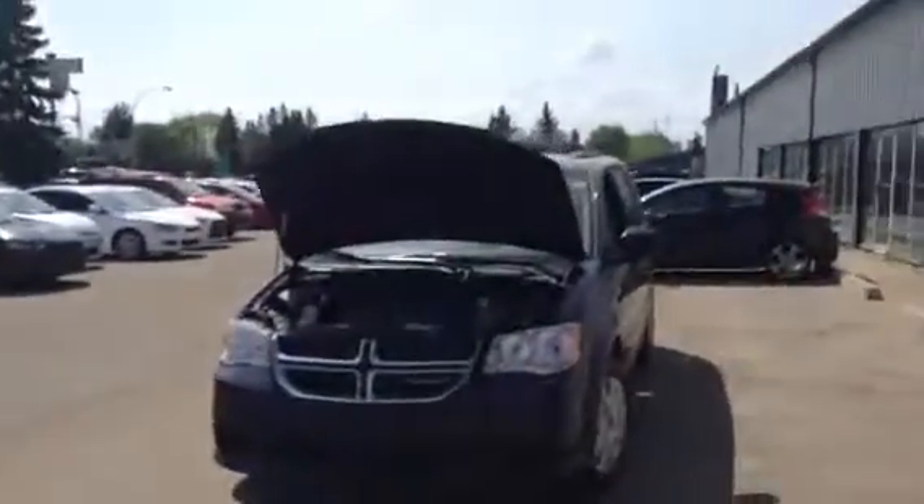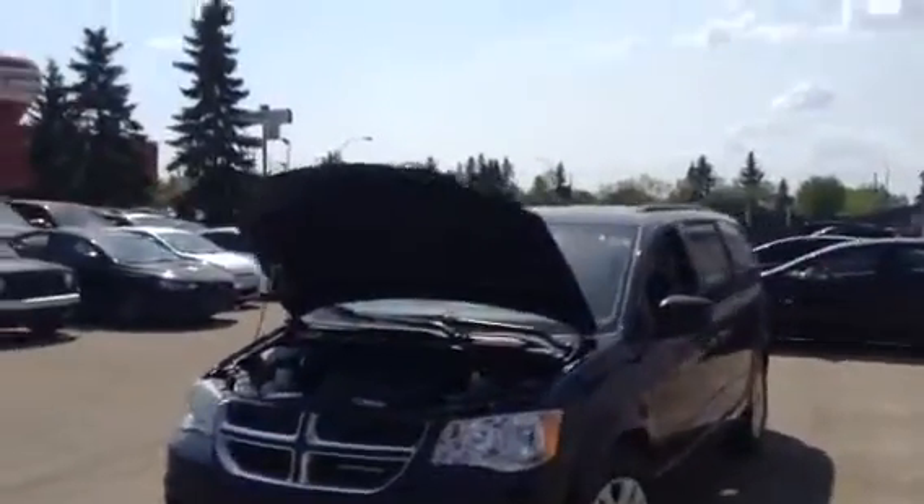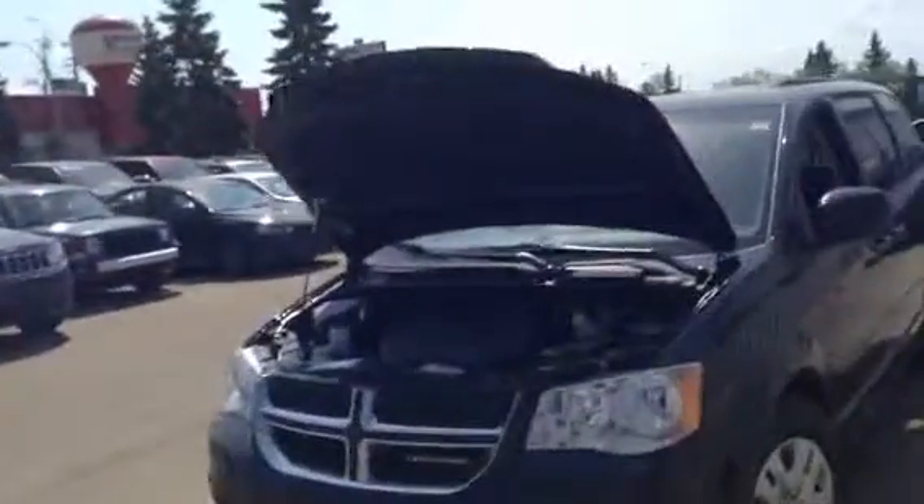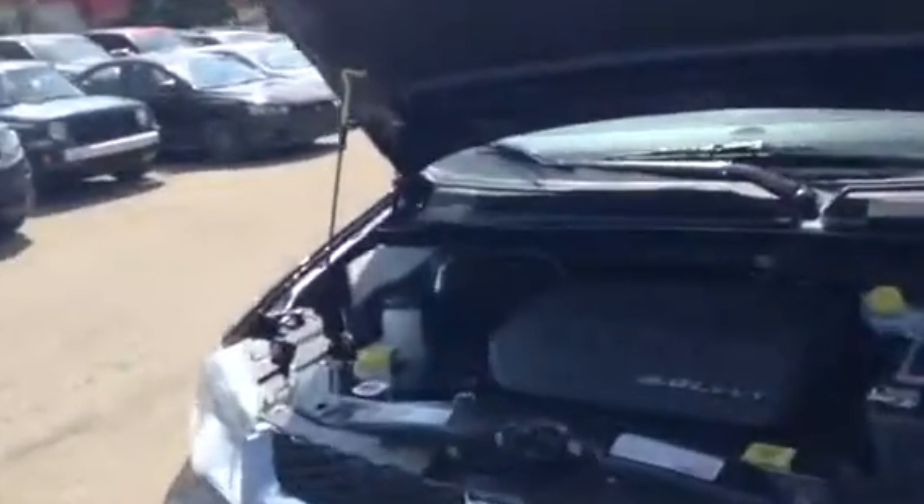Hi Danielle, it's Matt from Northside Mitsubishi here. Just wanted to give you a quick look at the 2013 Dodge Grand Caravan that you were inquiring about yesterday. This is awesome condition, low kilometers, very well priced if I do say so.